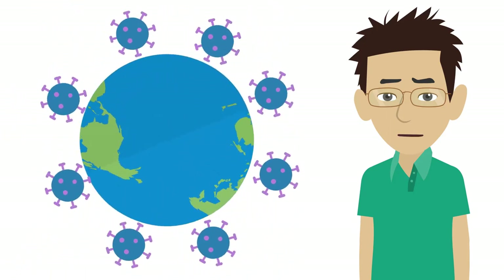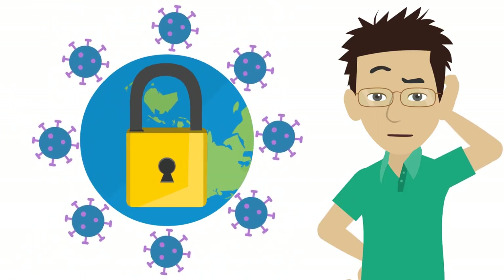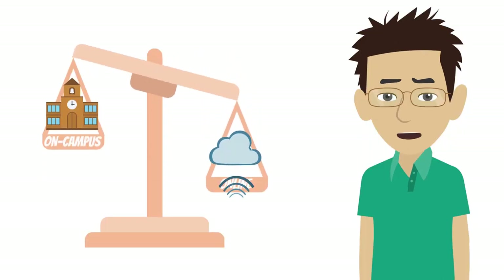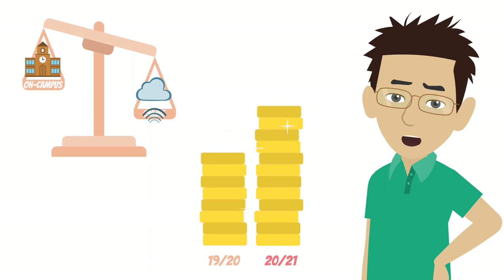So much has changed in the last few months, so you must be wondering what Uni will be like this year. Well, it will be different, but still a valuable experience.